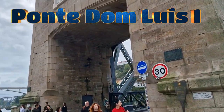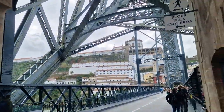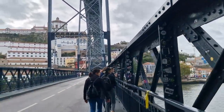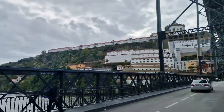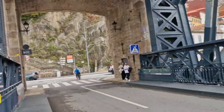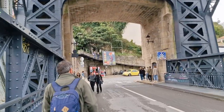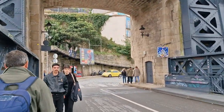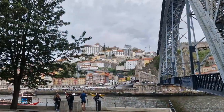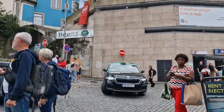Only a three-minute walk from Ribeira, we're currently on the first level of Dom Luís I Bridge. This iconic double-deck iron bridge connects Porto with Vila Nova de Gaia, designed by a student of Gustave Eiffel. It's one of the most photographed spots in Porto. Don't walk too fast — take your time to enjoy the sweeping views of both Porto and Vila Nova de Gaia. From the other side, turn right to get more great views of Ribeira, or head left and walk up the hill, a 20-minute journey to reach our next stop.